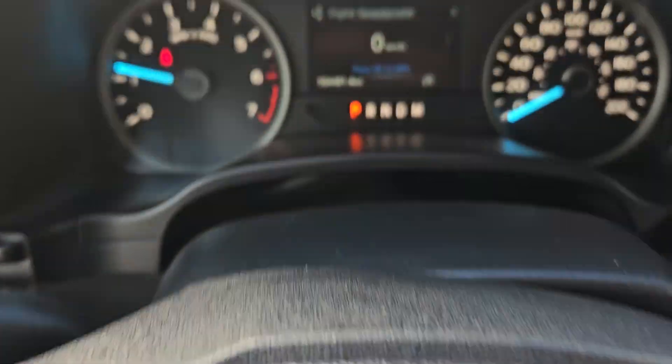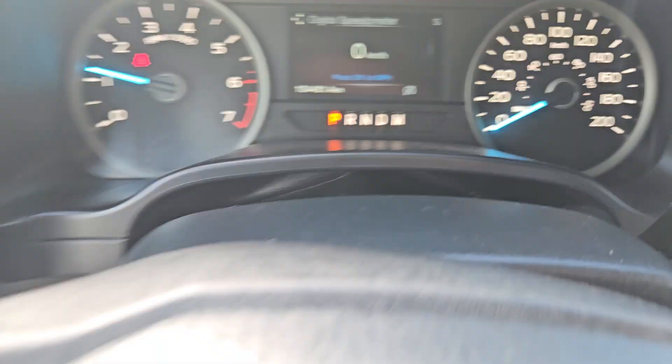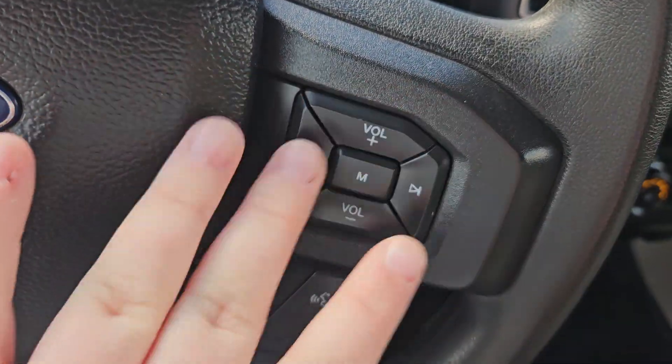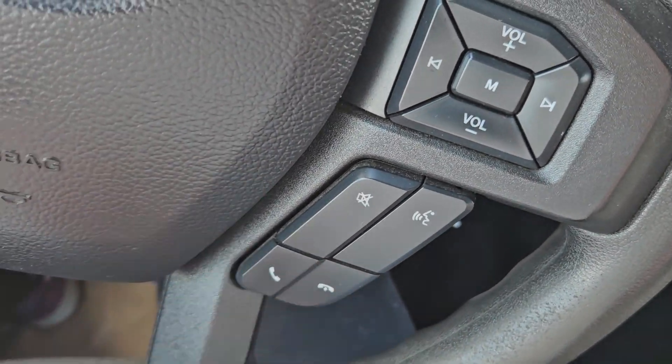Taking a look at the vehicle while it's running, we can see the odometer sitting at 104,451 kilometers. We do have a nice leather-wrapped steering wheel. You have your volume, mode, playback, play forward, mute, voice, phone, cruise control, and toggle for your main screen.